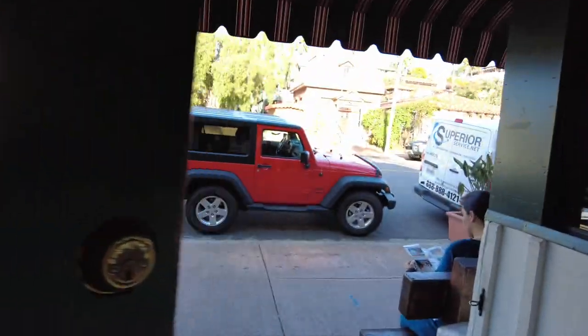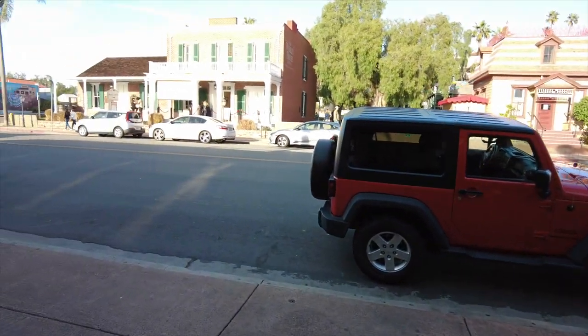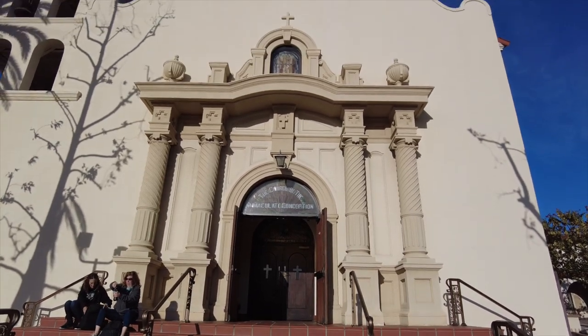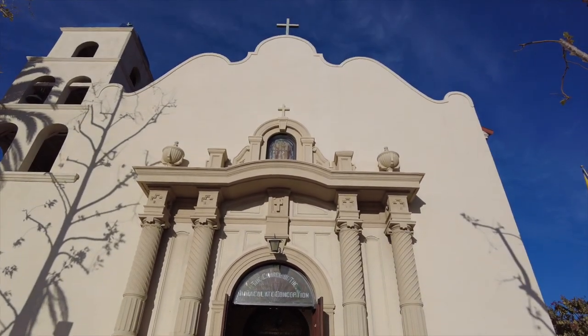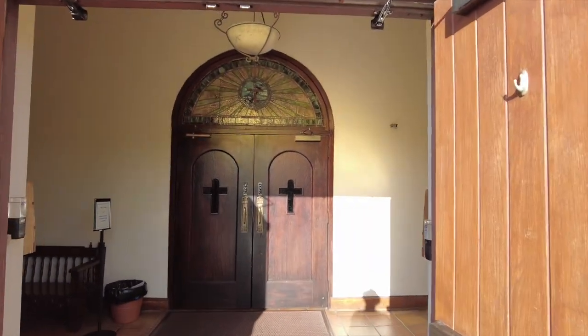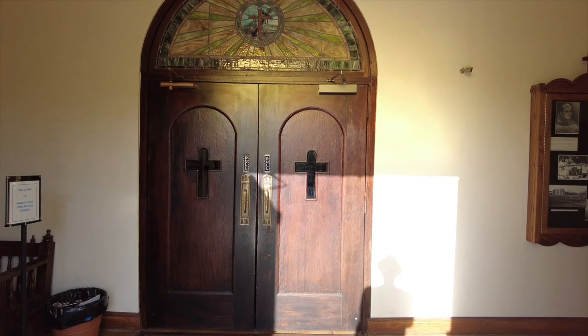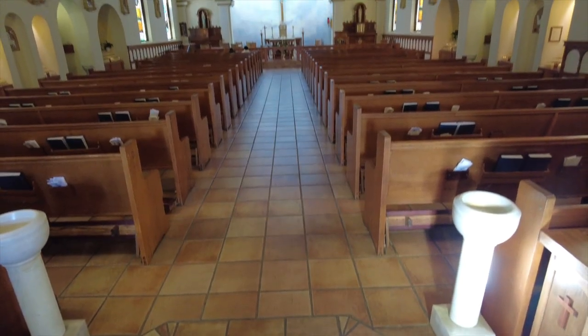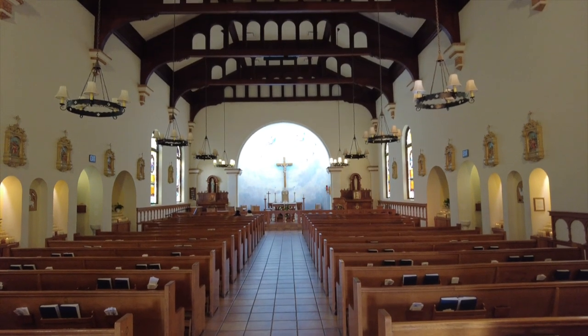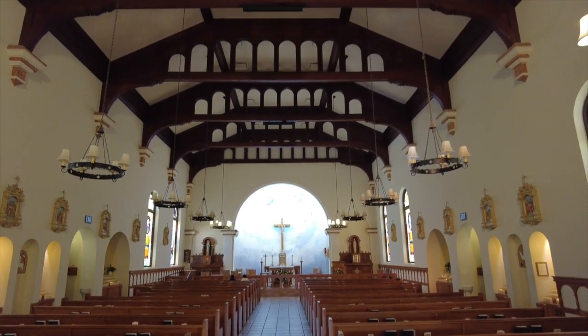We leave the restaurant, make a left, and just a few steps down the street we see the Church of Immaculate Conception. The cornerstone of the church was laid in 1868, but due to funding issues and a devastating fire in Old Town, the church was not completed until July 1917. Today it serves 300 families in the San Diego region, as well as visitors from around the world.